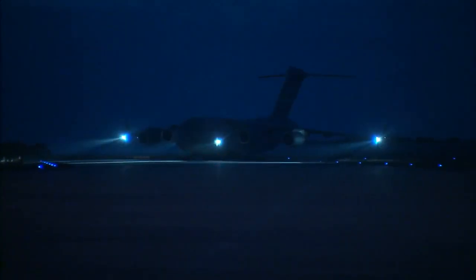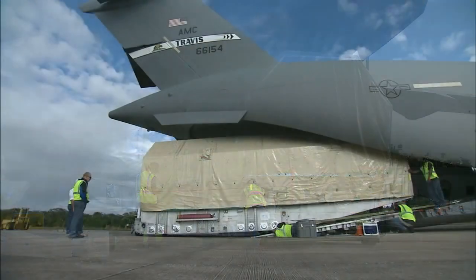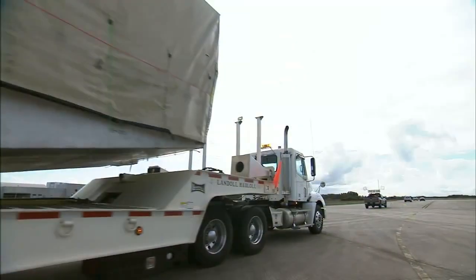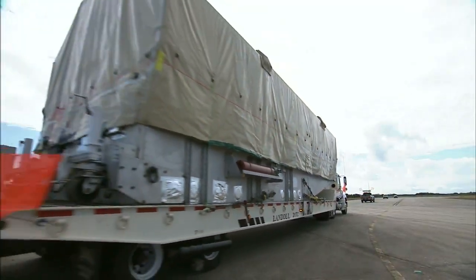A U.S. Air Force C-17 cargo plane delivered the TDRS-L satellite to Kennedy Space Center on December 6, with an early morning touchdown at the Shuttle Landing Facility. The 7,600-pound spacecraft was carefully removed from the aircraft and transported to the Astrotech payload processing facility in Titusville.